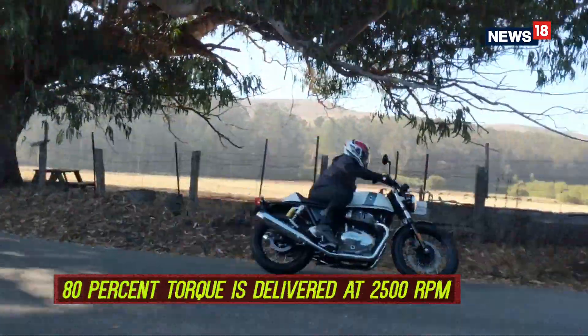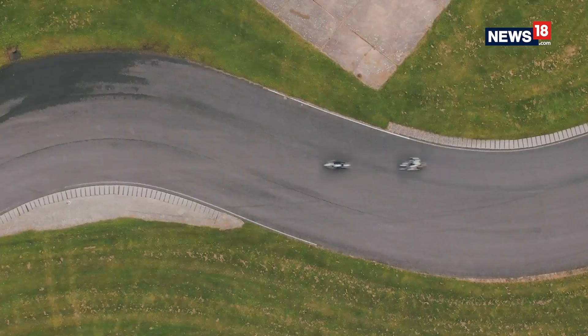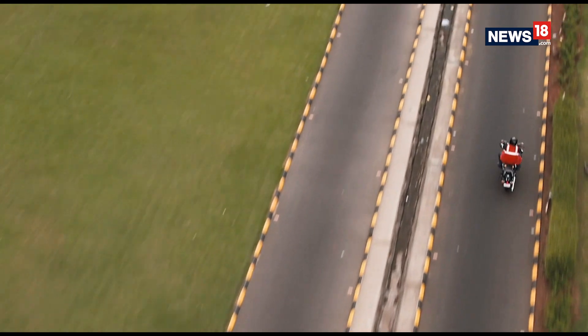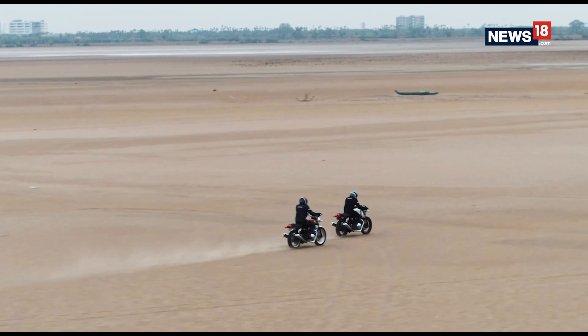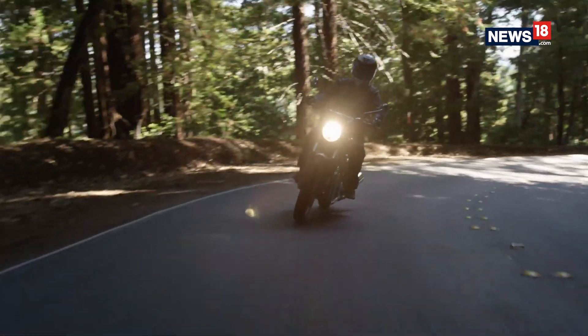The engine makes ample torque, with 80% of it coming in as low as 2500 RPM. You can lug this engine and you can rev the guts out of it. At no point does it feel out of breath. Since the meat of the power is in the low and mid-RPM band, you don't necessarily need to rev it out, and if you want quick overtakes, chances are you won't feel the need to downshift. Our route had long straights and twisty corners, and the bike was up to all the challenges that came its way.